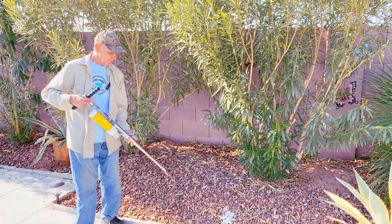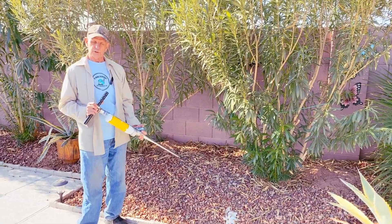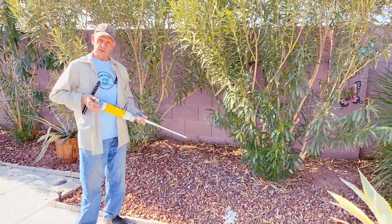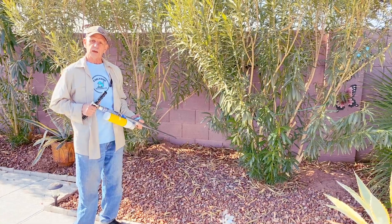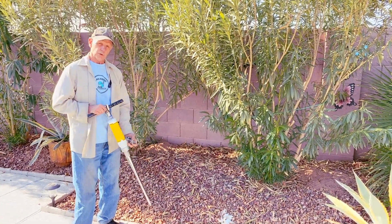We also have an injector. It's a probe that will pierce into the burrow and inject a bait into the pathway, and gophers will find that attractive sometimes. It works pretty well.